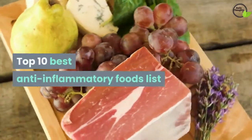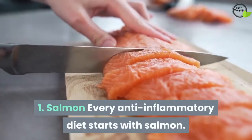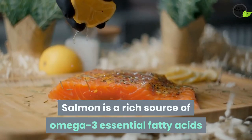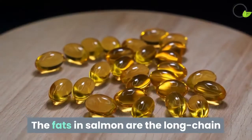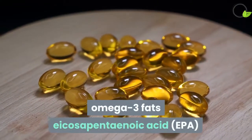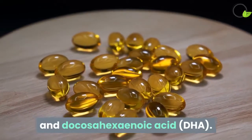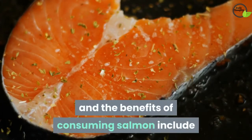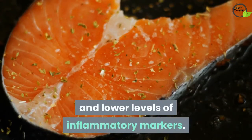Top 10 Best Anti-Inflammatory Foods List. 1. Salmon. Every anti-inflammatory diet starts with salmon. Salmon is a rich source of omega-3 essential fatty acids and slightly less omega-6. The fats in salmon are the long-chain omega-3 fats eicosapentaenoic acid (EPA) and docosahexaenoic acid (DHA). Salmon's omega-3 rich oil has been studied extensively, and the benefits include improved control of the body's inflammatory response and lower levels of inflammatory markers.